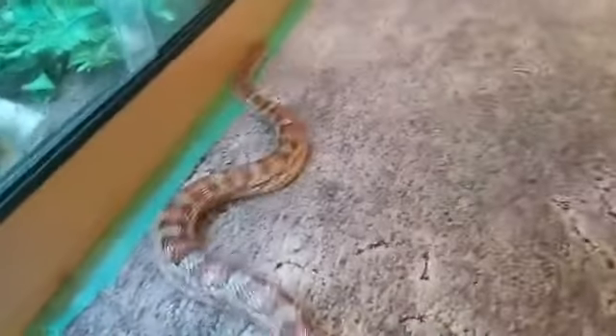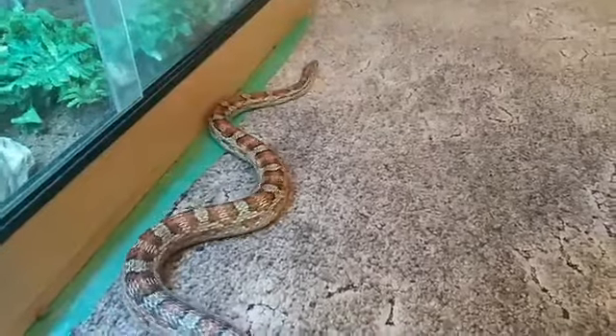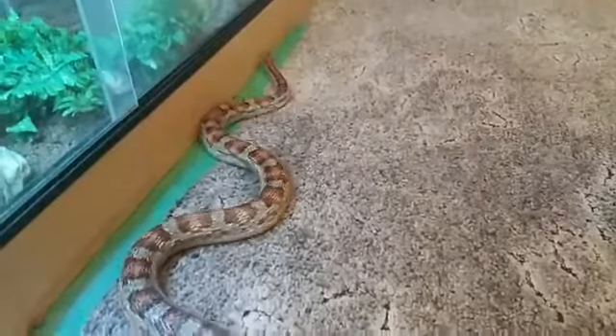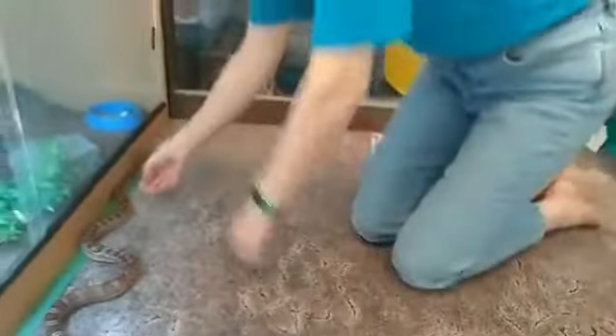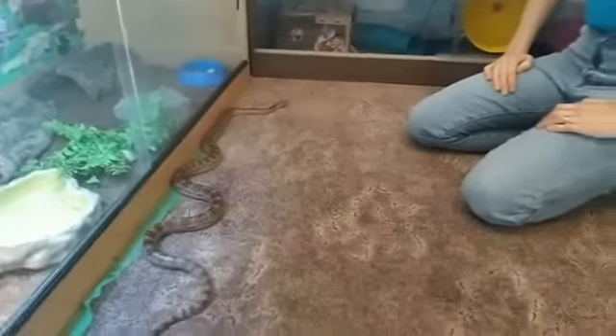When he's coming up to molt, he goes really dull in colour. He only molted last week, so he's looking particularly bright and beautiful at the moment. He would go a very dull grey colour, and his eyes would go grey too. At that point, you just leave him alone to get on with it — it can take up to around a week. Then one day I'll come down and he will be pushing himself out of his old skin. Can you see the beautiful S shape he uses when he moves? He pushes himself along with all of these muscles.